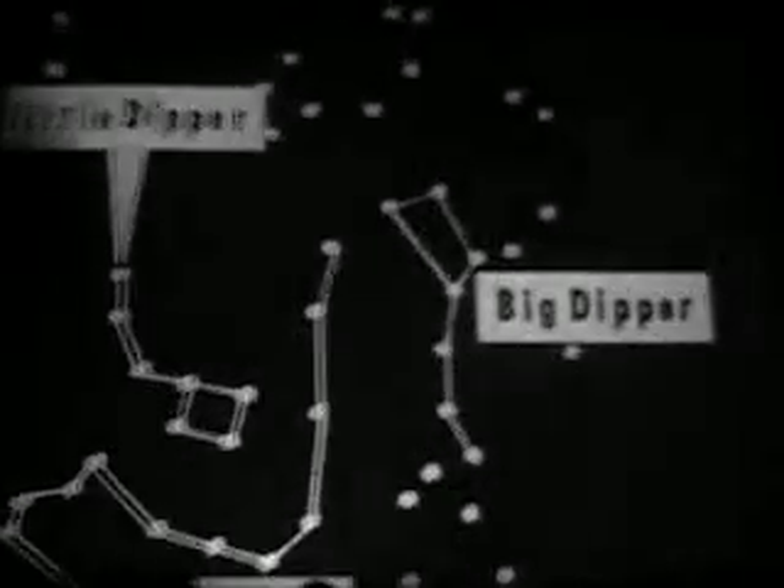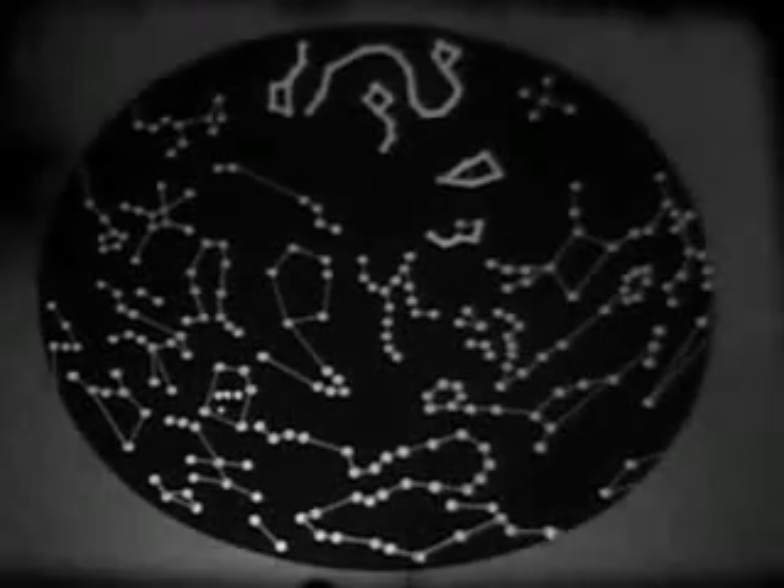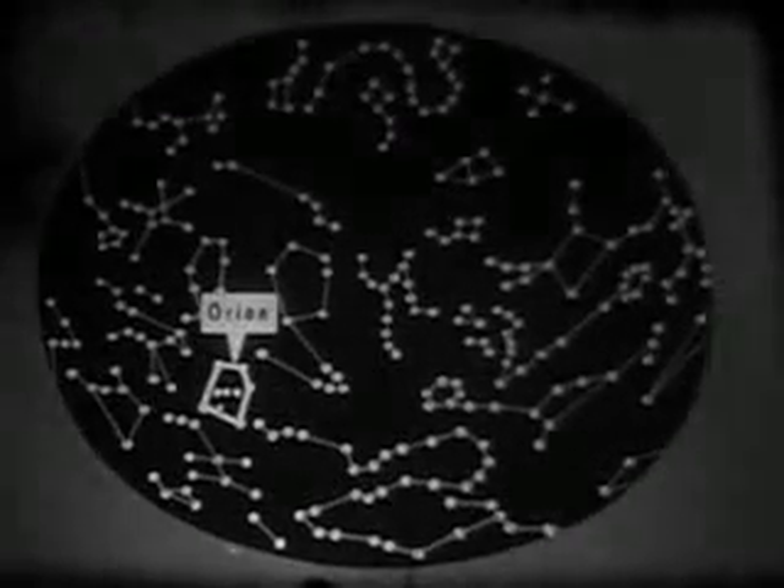The name of the Big Dipper comes from the fact that its seven main stars seem to outline a long-handled dipper in the sky. The brightest of all these constellations is Orion, the Giant Hunter.